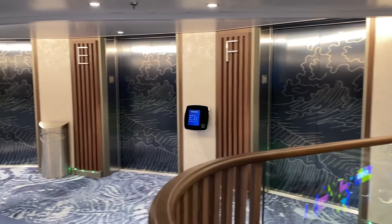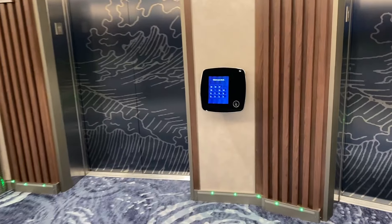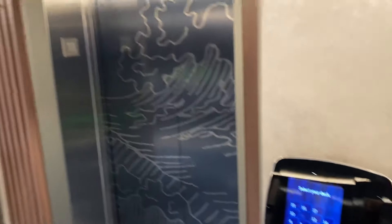You've probably seen this about the different elevators — D, E, F — and you select the deck you want to go to. You want to go to deck 12, and it'll say go to elevator E, or elevator C, or elevator K.